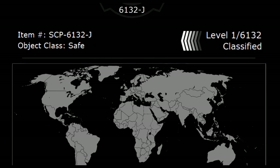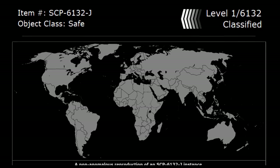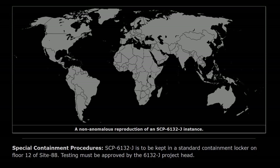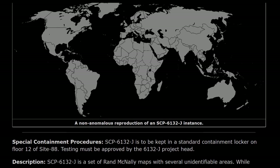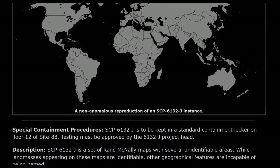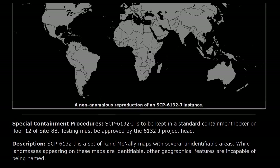Item Number SCP-6132-J. Object Class: Safe. Special Containment Procedures: SCP-6132-J is to be kept in a standard containment locker on floor 12 of Site 88. Testing must be approved by the 6132-J project head.